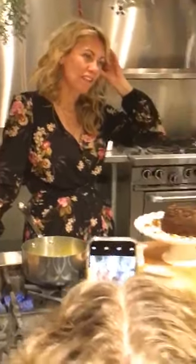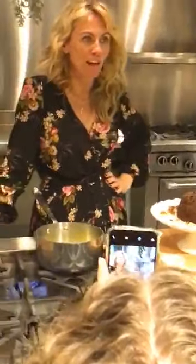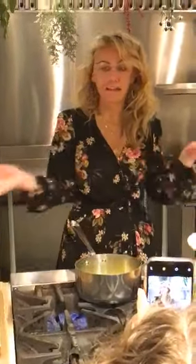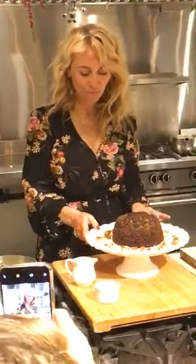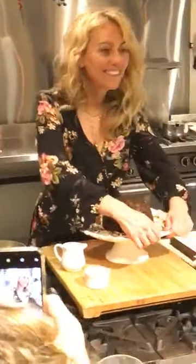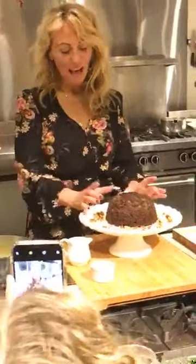The recipe for that chocolate cake is in my last book, Clodagh's Irish Feasts and Diaries. But if you really do want that recipe, DM me on Instagram and I'll have it sent to you — it probably won't be until Friday but I will send it to you.